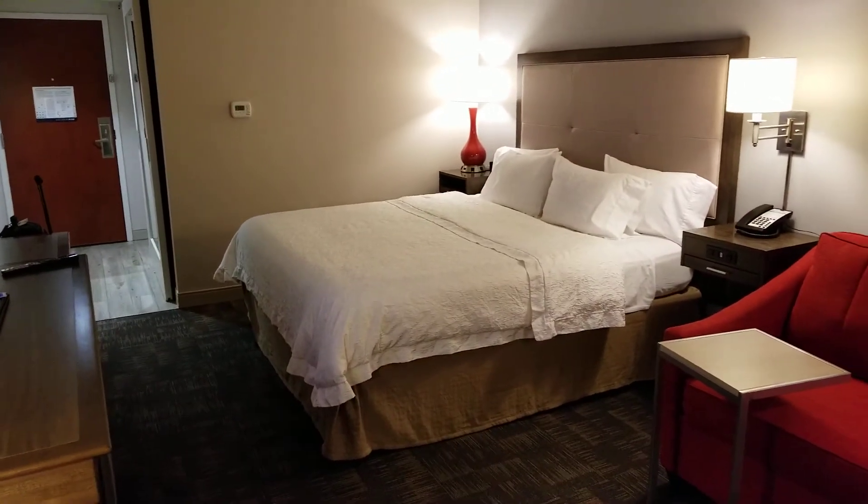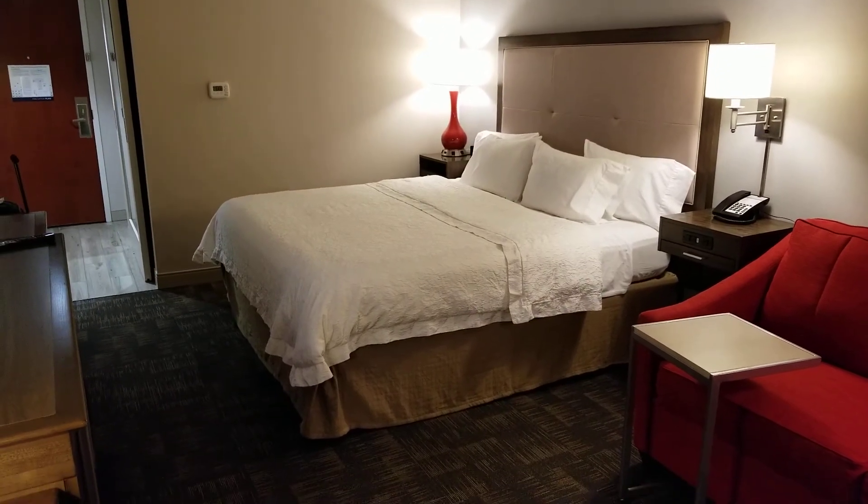Room 323 at the Hampton Inn Boston Logan in Revere. Thanks for watching, have a great day!